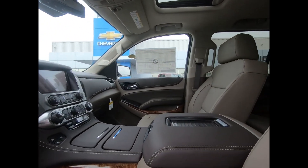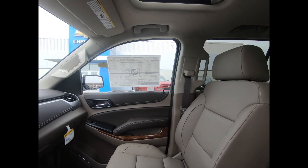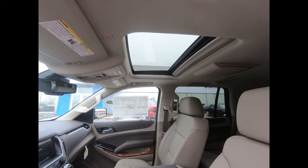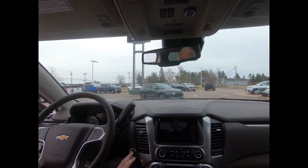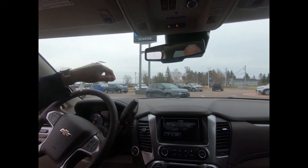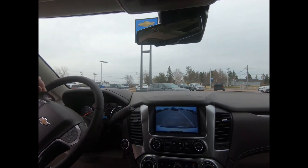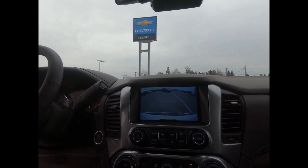You get a heated leather-wrap tilt-telescopic steering wheel with mounted audio and cruise controls, comfortable heated and ventilated power-adjustable front bucket seats, and a power sliding sunroof. Also included is a head-up display with digital multi-function readouts, push-button start, and a driver information center with an enhanced 8-inch diagonal color display with navigation.